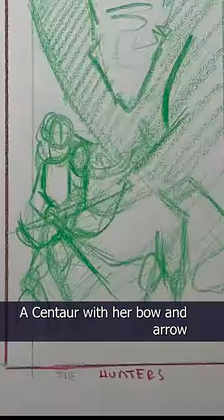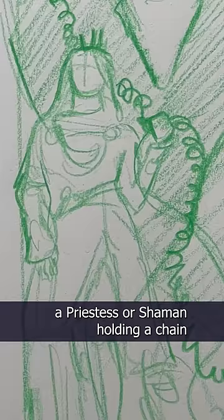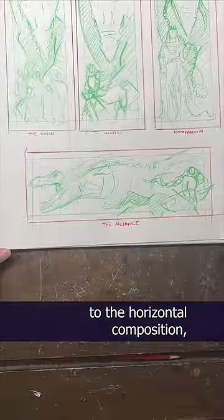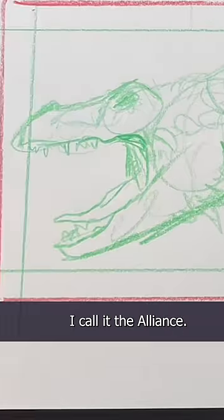This one is Hunters — a centaur with her bow and arrow drawn, and dragon. This one is called The Companion — a priestess or a shaman holding a chain attached to a collar around the dragon's neck. And the last one goes back to the horizontal composition. It's a centaur on the right looking over to her friend, the dragon, on the left. I call it The Alliance.